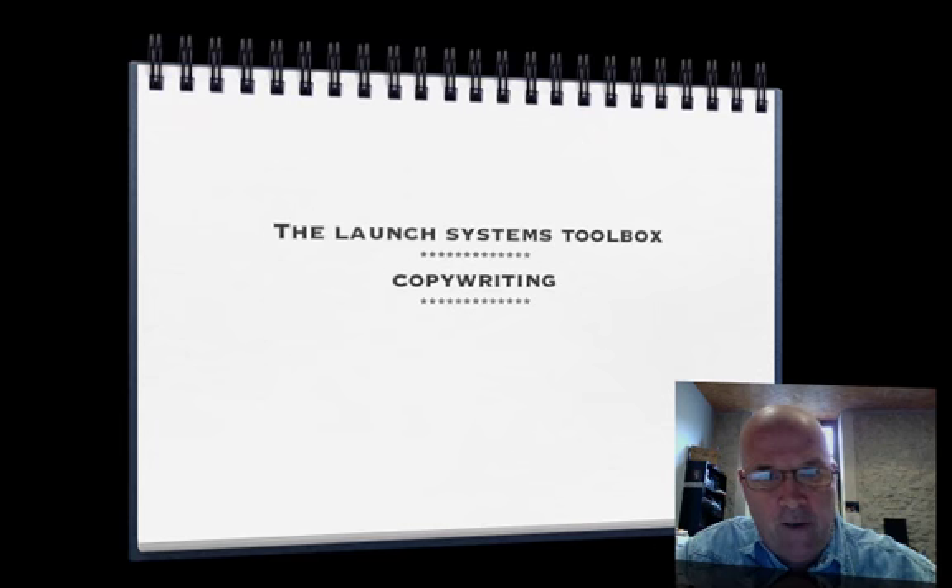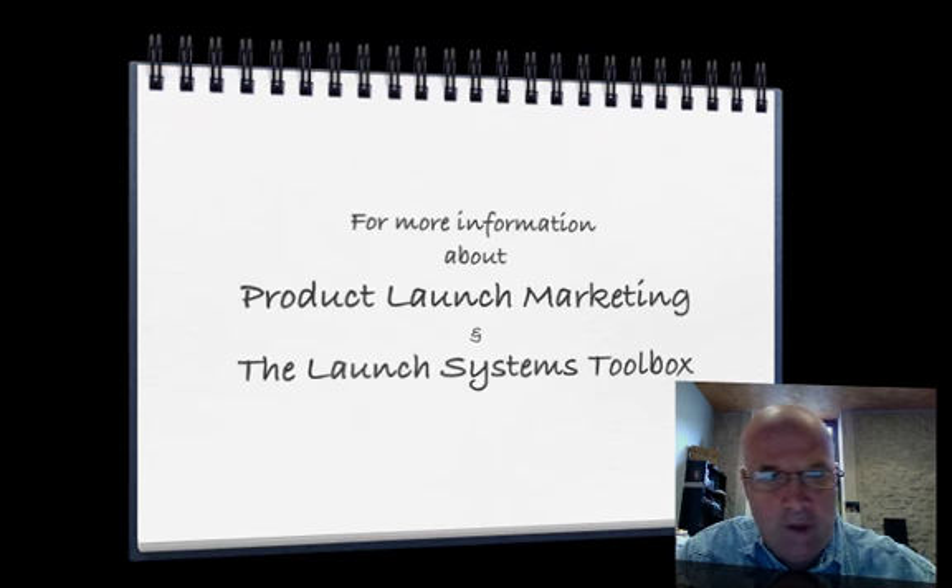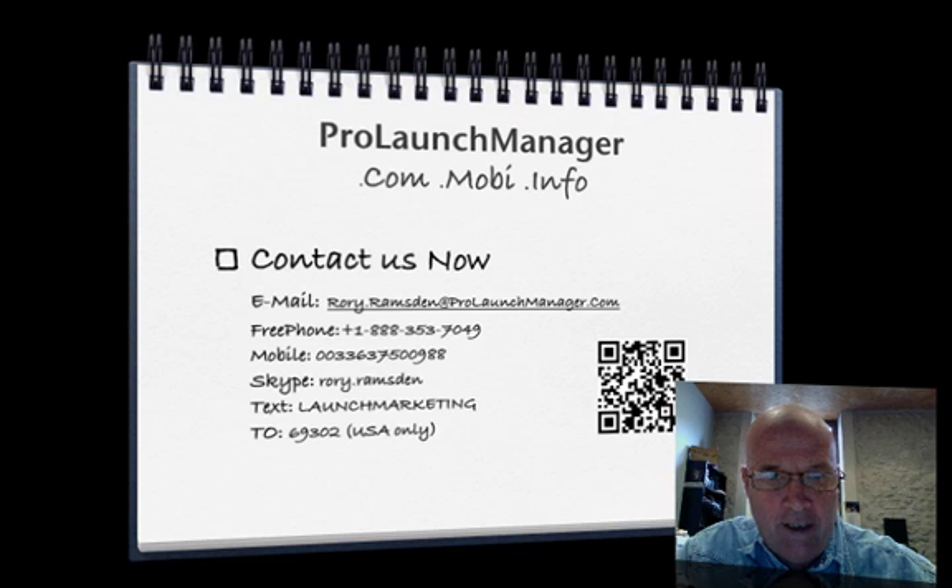So there you have it — a lot of launch copywriting to do. This is the Launch System Toolbox for product launch marketing. Contact us now at Rory.Ramsden@ProLaunchManager.com, by free phone in the United States, on mobile in Europe, or you can call me on Skype at Rory.Ramsden. And you can text 'Launch Marketing' to 69302 if you're in the USA.